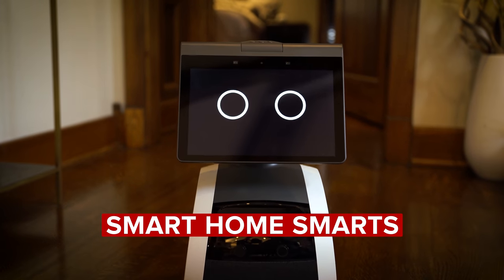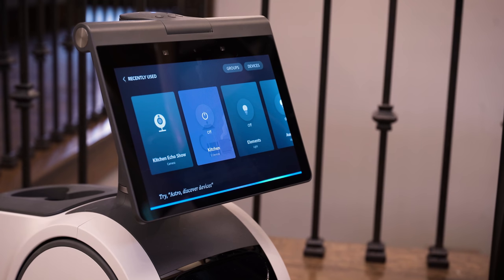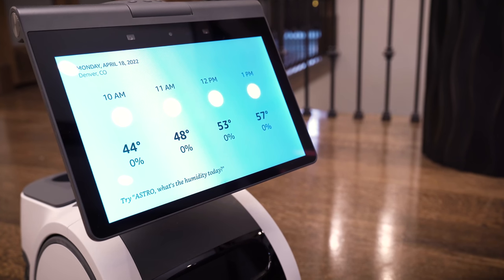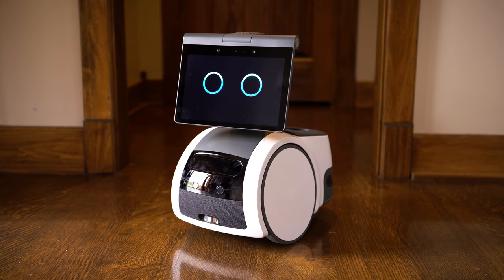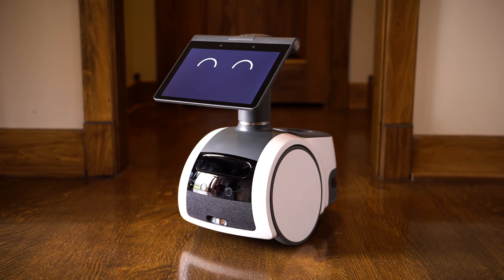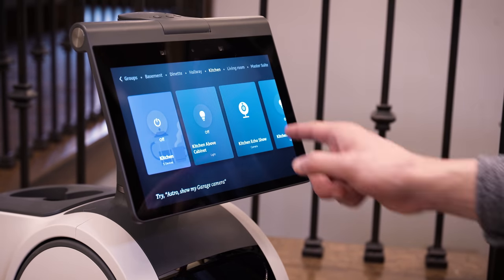Amazon Astro is a useful smart home helper. It has Amazon's assistant built in, so you can issue voice commands to control any number of compatible devices. You can ask questions to find out the weather or the nearest place to get great Thai food. You can make Astro part of grouped commands called routines. Amazon's been adding features to its digital assistant for years, so it's pretty robust at this point, and Astro can take full advantage. What's more, its face doubles as a touch screen.